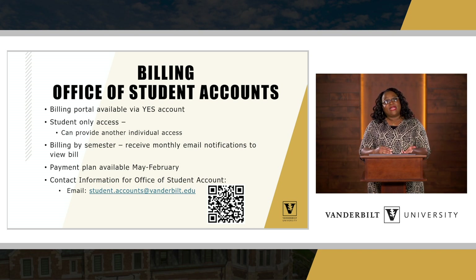There are payment plans offered through the Office of Student Accounts that extend from May to February — they begin before students even start school. May is when you start paying for fall, and typically October is when you start paying for spring. If you're interested in a spring payment plan, that option is currently available — it's a five-month payment plan for each semester. A QR code and email address are available here for contact information for the Office of Student Accounts.